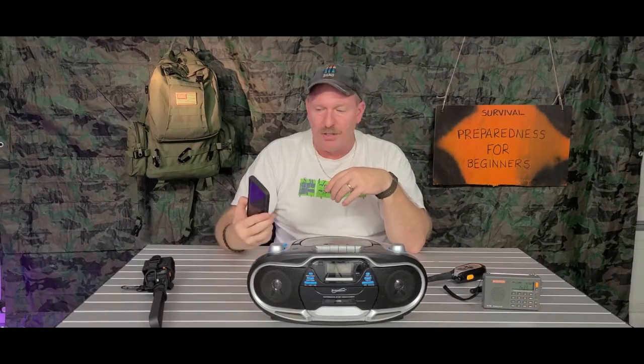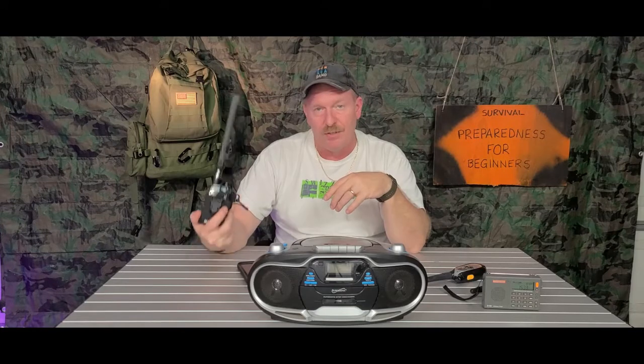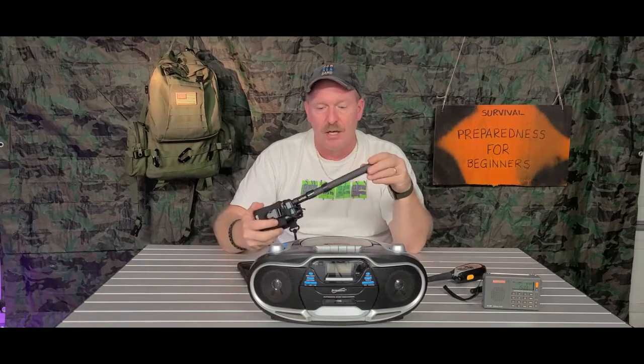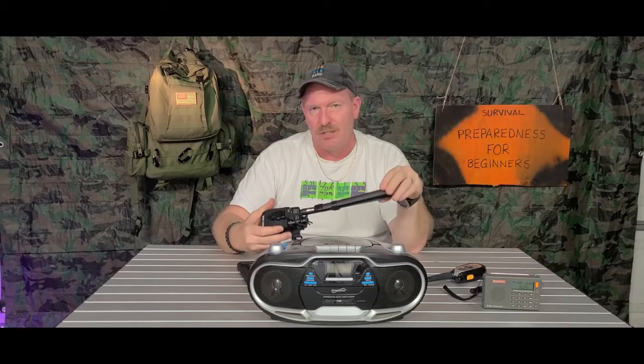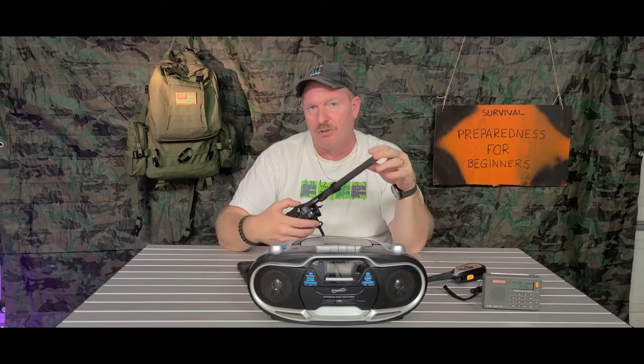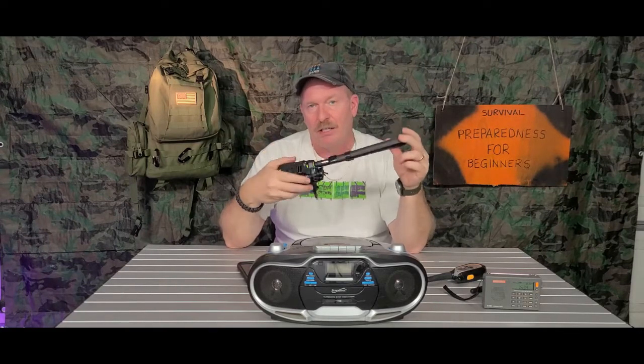We all have cell phones, but your batteries will go dead on these things a lot quicker. You want to save your cell phone in case of emergency because you can call out on it. If you have a ham radio license, you can make calls on the Bofang. But from what I've read, if it's an emergency situation, you're allowed to talk on it without a ham radio license — only in an emergency.